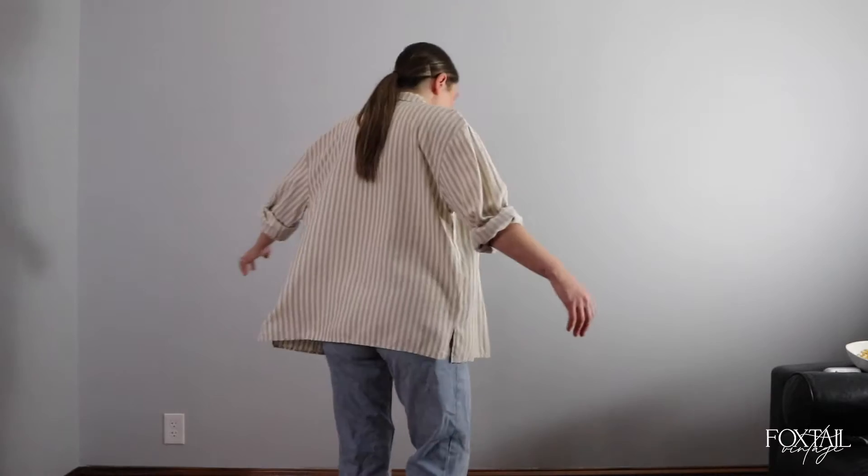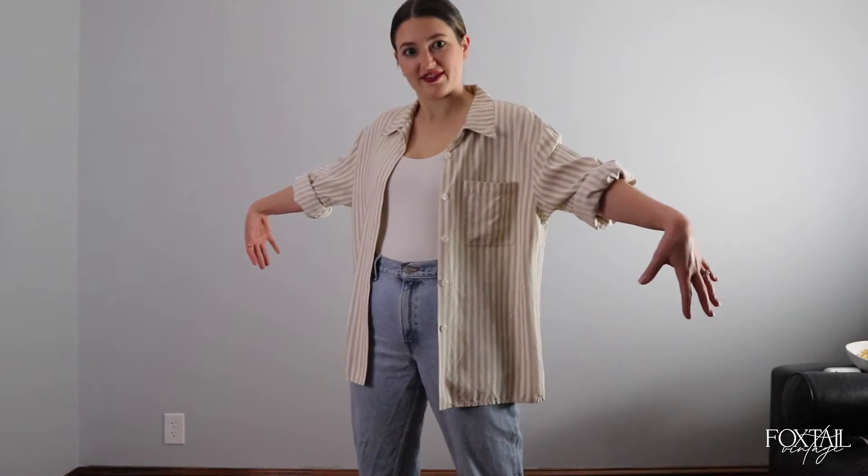The 90s queen in look number six: rolled jeans, loafers, silk blouse. Hide your kids, hide your wife. Pretty cute.